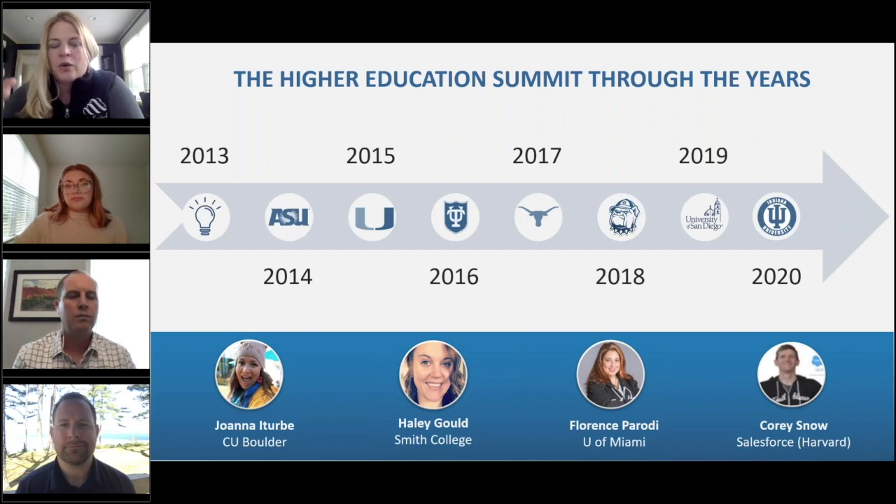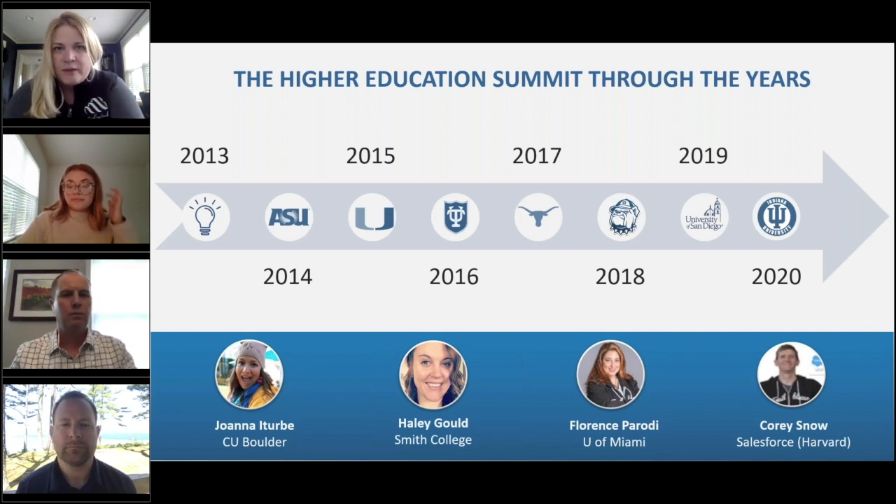The Higher Education Data Architecture, or EDA as we call it, started as an initiative between schools to share technology that was already developed — why reinvent the wheel when you can share the work and save time and money? There has always been a lot of pride within EDA that it was community-driven from the beginning. The same community that developed that data architecture also had a real hand in creating the Higher Ed Summit itself, and that community spirit really shines through in every aspect of these events.